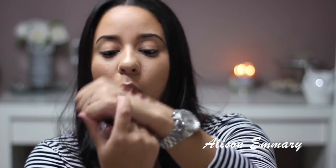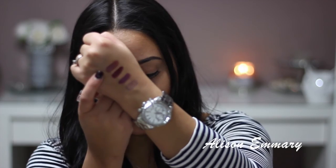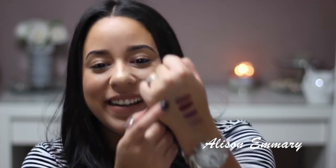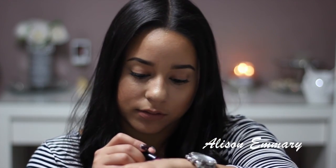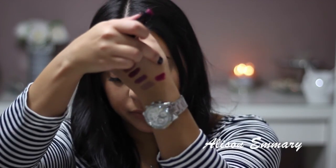This one is Mocha-licious. Alright, so the next and last Wet n Wild lipstick is called Sugar Plum Fairy. This one's really nice too. So that's Sugar Plum Fairy.